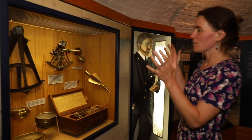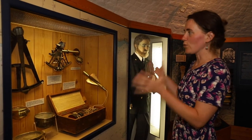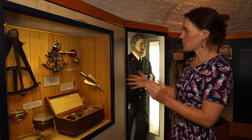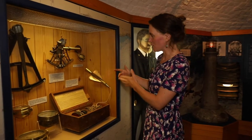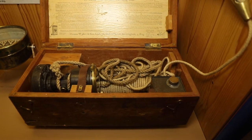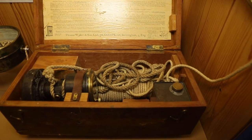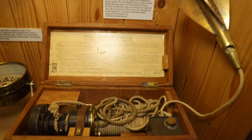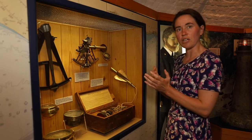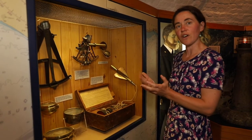Here we have some equipment for seafaring and navigation. This one in particular is one of my favourites — this is a ship's log. This strange space-age looking contraption would go in the water, spin around, and had a special timer that could tell you how far the ship had travelled and how fast it was going.